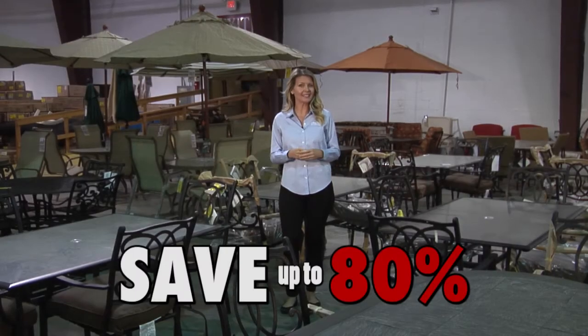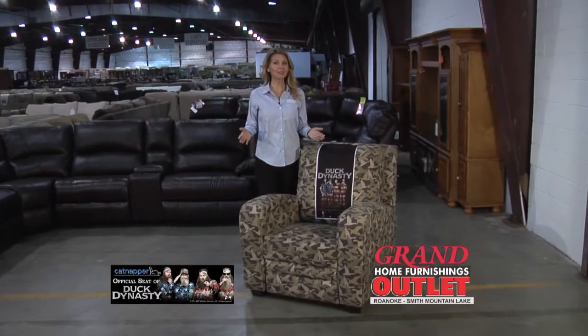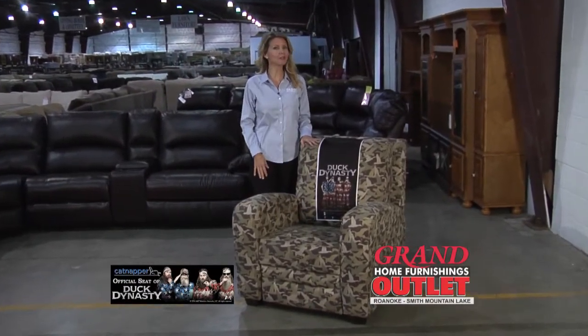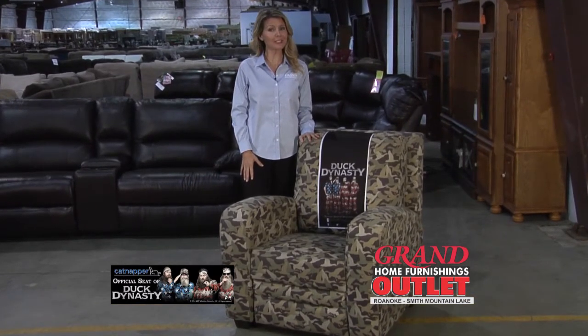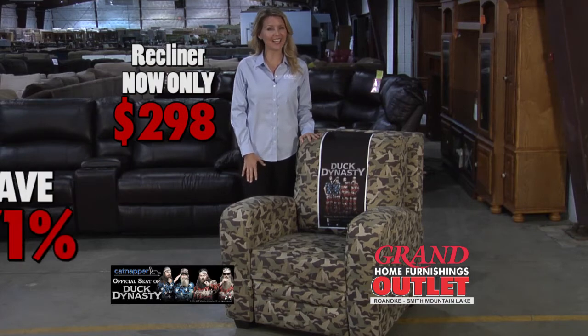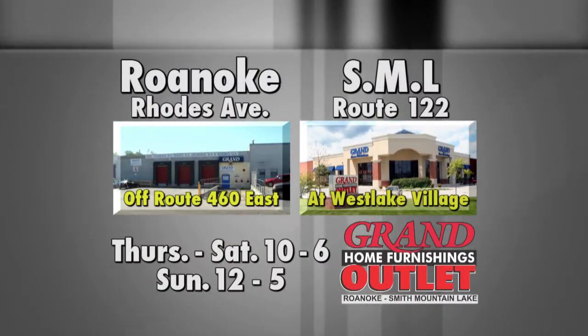Find a variety of dining and seating groups with incredible savings up to 80%. Or bring the outdoors in with this multi-position, hammer-free duct camera recliner by Catnapper. At a price so low, you may want two. Only $2.98, save 71%. Shop at two convenient locations in Roanoke and Smith Mountain Lake.